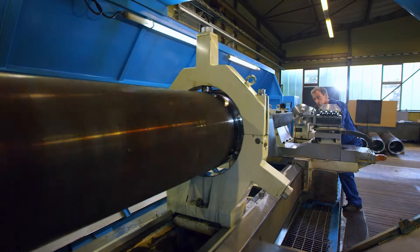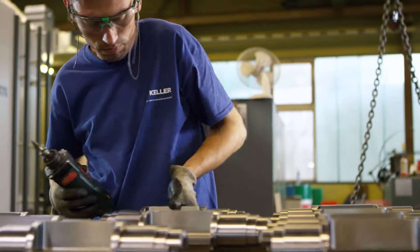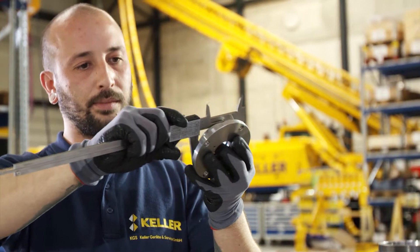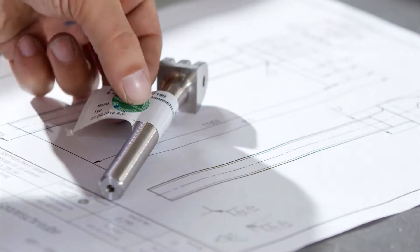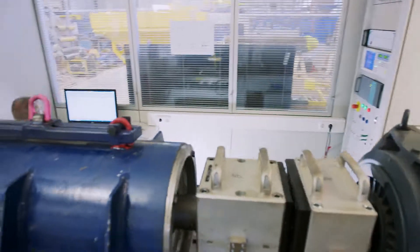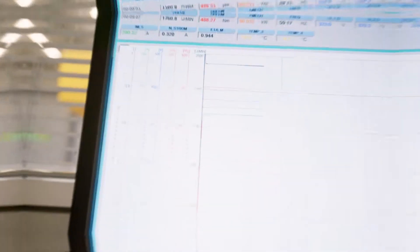It is this view of the essentials that continues to drive us. Meticulous quality control down to the smallest detail — everything is carefully checked and documented, no matter whether it's a hundredth of a millimetre or many kilowatts of power. This is how we create reliable quality.